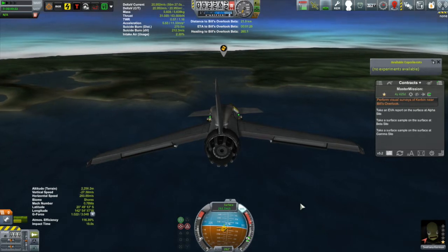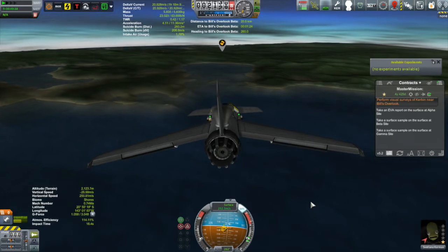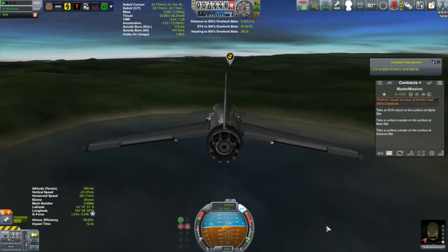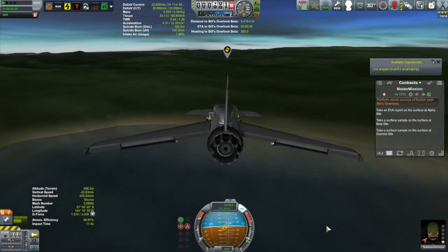It wasn't that big of a deal — certainly well within the range of the Otter One. In fact, we'll have enough fuel left to get back to the Kerbal Space Center, so we can get 100% recovery on this particular vessel.